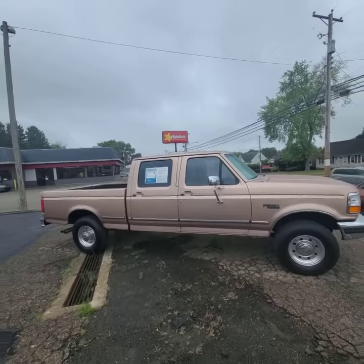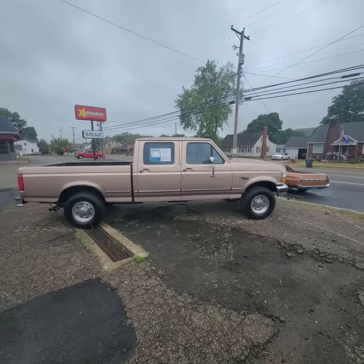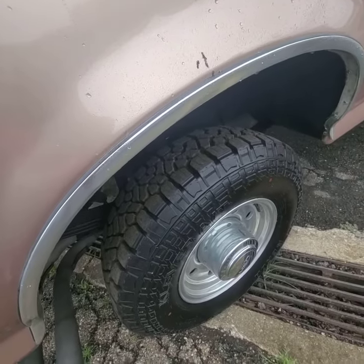Hey Chris, take a look at this beautiful 1997 F250 HD — to boot, this truck is awesome. The truck comes equipped with the original 7.5 liter V8, and it has four brand new tires.